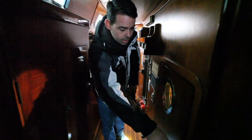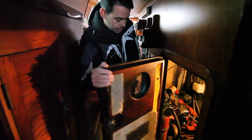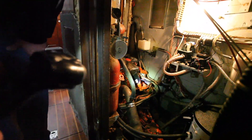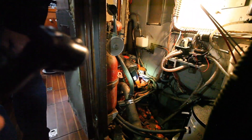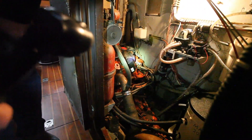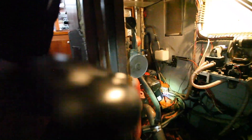So this is our engine room right here. I like the little porthole. This is a 90 horsepower Ford diesel. Not a lot of space in this engine room, but this is it.